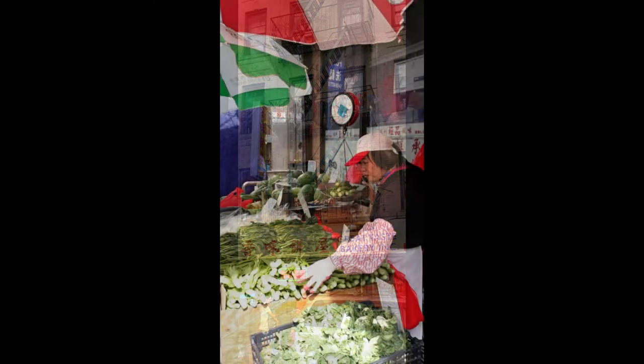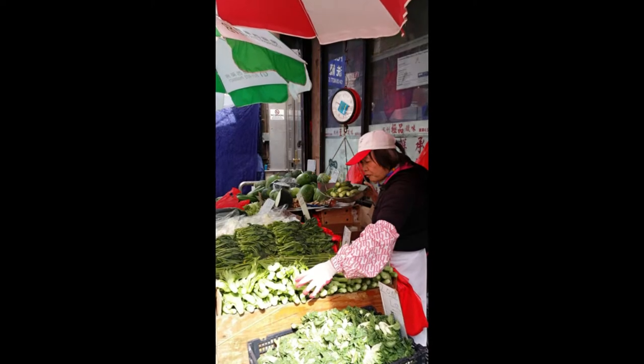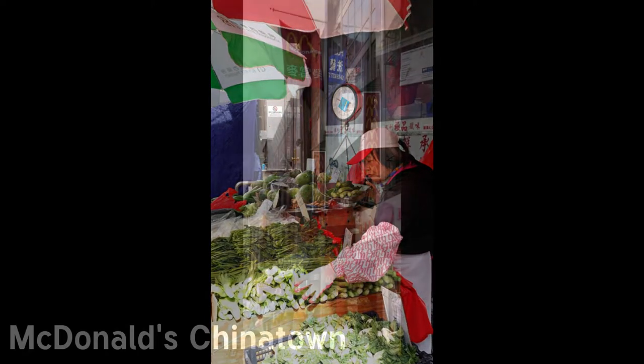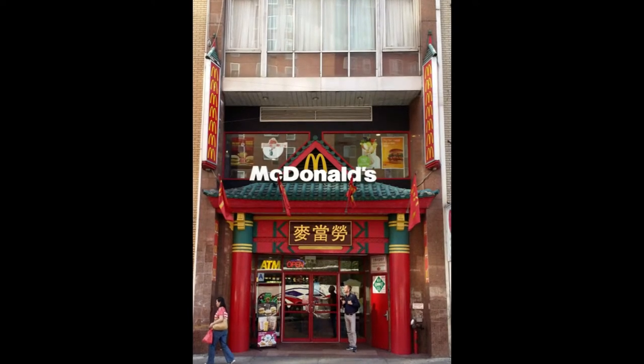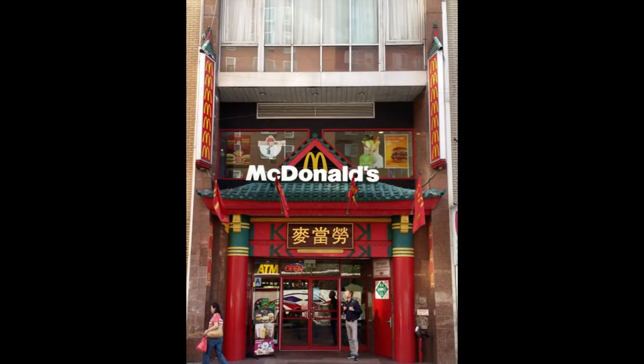Here we have a woman selling fresh produce in Chinatown. If you want some really good produce at a really great price, Chinatown's the place to go. This is McDonald's on Bowery Street in Chinatown. Even though just about all the signage and menus are in Chinese, there's no mistaking the double golden arches and the power of a logo known worldwide. The menu is exactly the same as any other McDonald's in the United States.